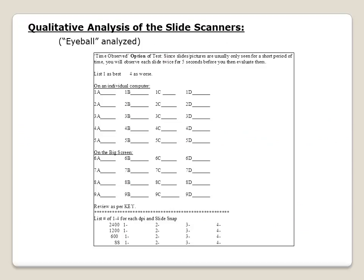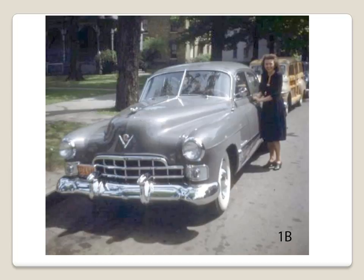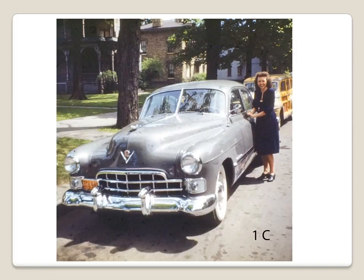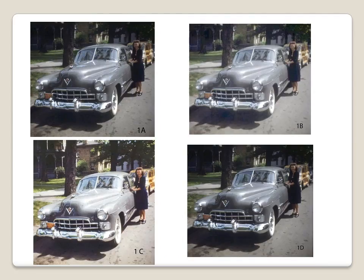Now let's look at the qualitative analysis of the scanners. It is stated that beauty is in the eye of the beholder, so this must be an eyeball test. The 9 slides were each scanned 4 different ways and were evaluated by 5 people, with representation from the Family History Library directors, library students, staff, leadership of the missionaries, and a missionary who is a professional photographer. The 9 scans were shown on a computer and also on a big screen to look for possible differences. Evaluators rated the 4 scans from each slide from 1 (best) to 4 (least). Here's 1A, 1B, 1C, 1D — do you focus on the car, the lady (my mother), or the background? Here are the results.